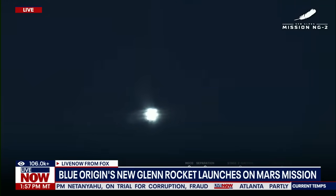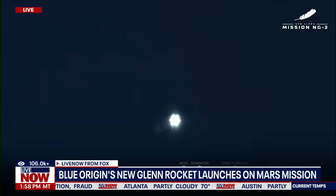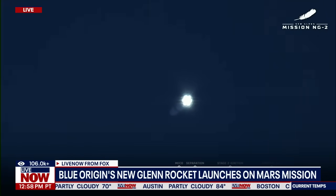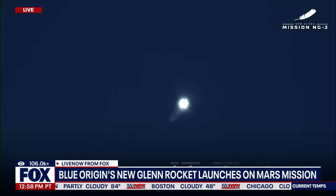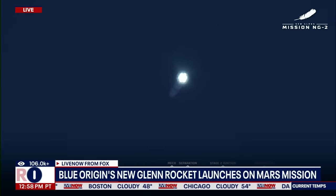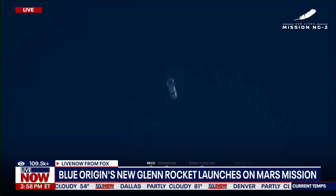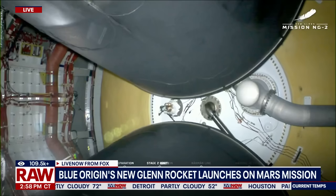The trajectory continues to look good, seeing good data quality coming down from the vehicle. Body rate responses are nominal. All seven engines continue to look good. Next up, MECO — main engine cutoff. And we have MECO. And we have good stage separation. And we have ignition on stage two.